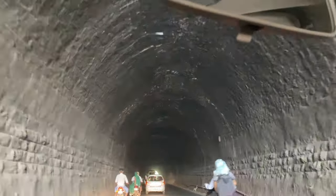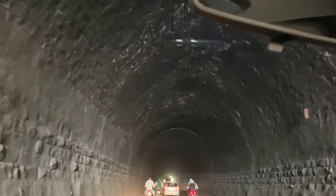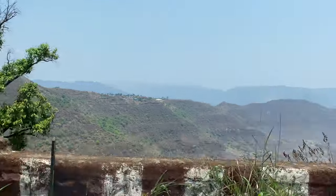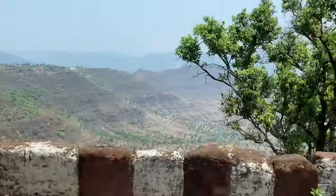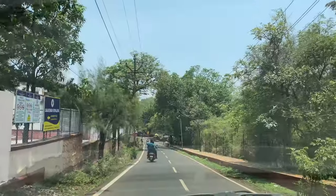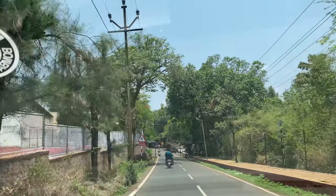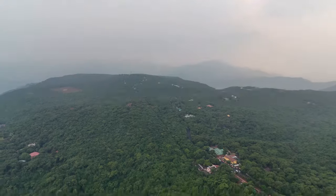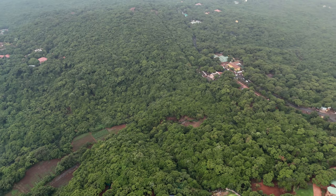Mahabaleshwar is a very beautiful hill station in Maharashtra. We are coming here from Pune. You can see the road to Mahabaleshwar — it goes through many ghats. We also went through a tunnel, and now we have reached Mahabaleshwar. Here are some aerial views of Mahabaleshwar.